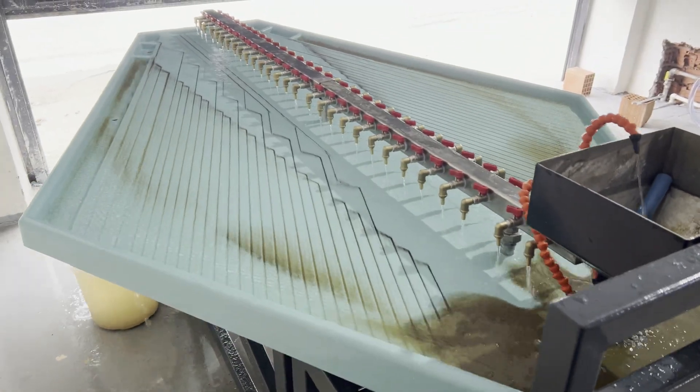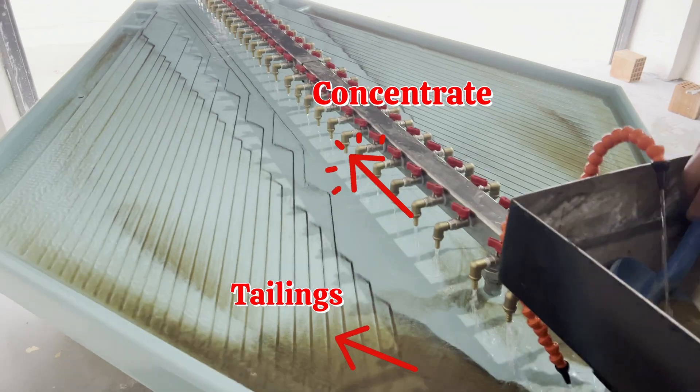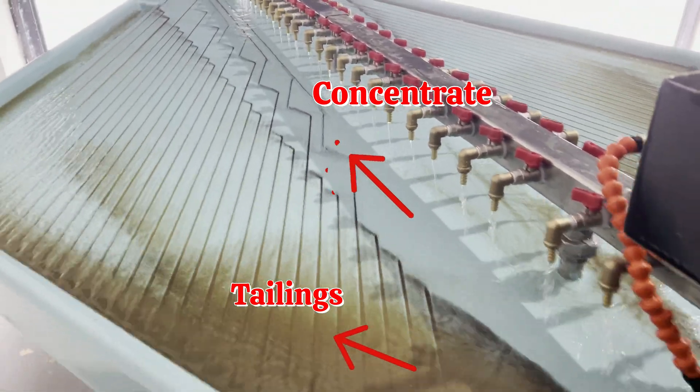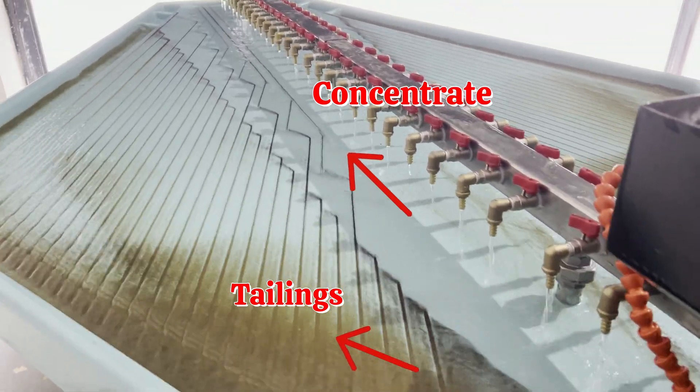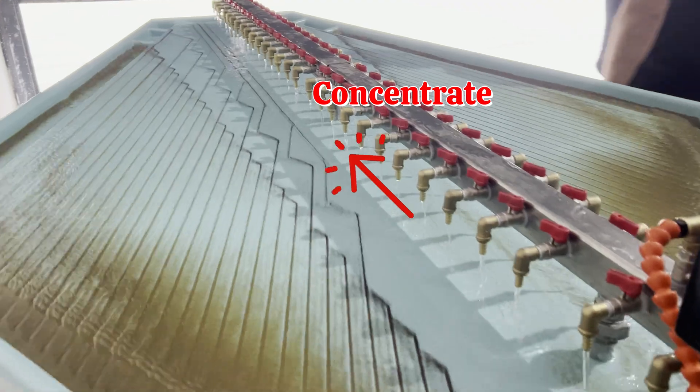Feeding well-classified material with narrow-sized ranges is essential for effective gravity separation. Once classified, the material should be prepared as a pulp in a conditioning tank. The conditioned pulp is then fed steadily onto the shaking table via hopper.